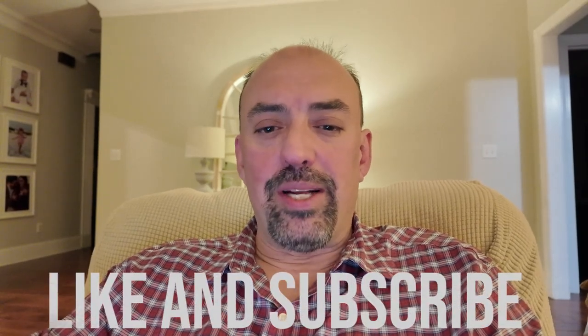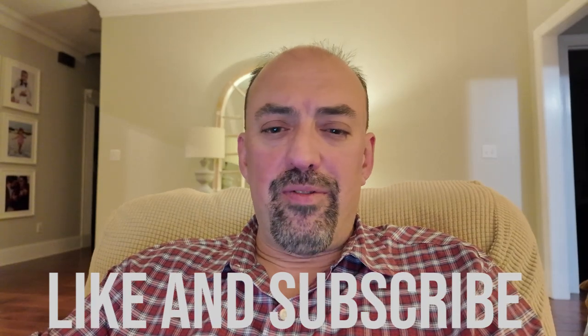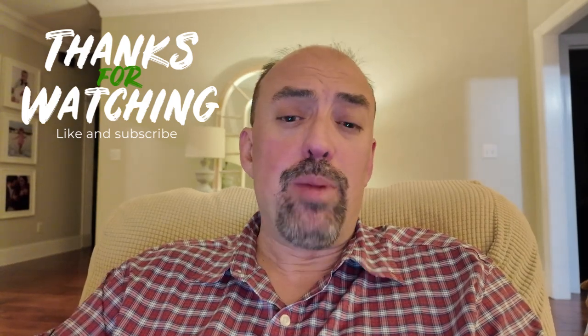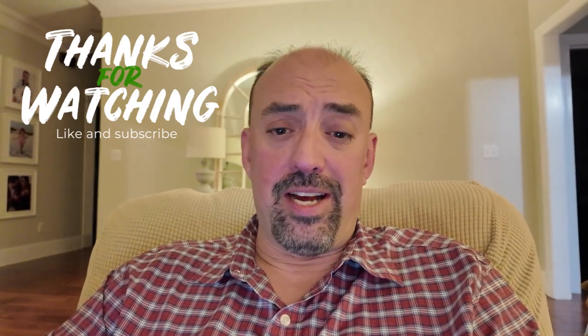Don't forget to hit the like button and subscribe. If you want to look at another video, I'm going to put one here at the end that talks about what it means to be in the points and miles game and where you might fit into that game. Click here and we'll see you next time.